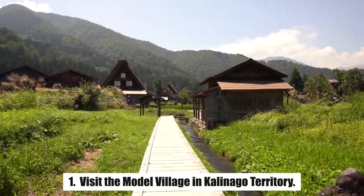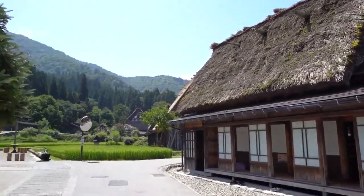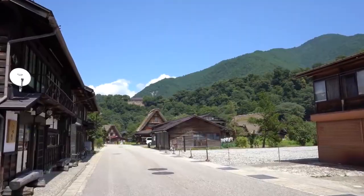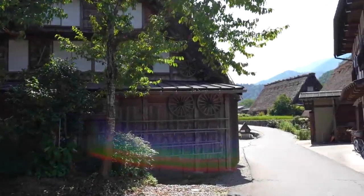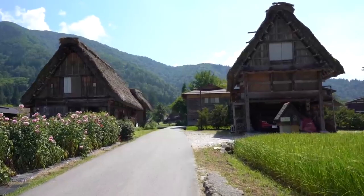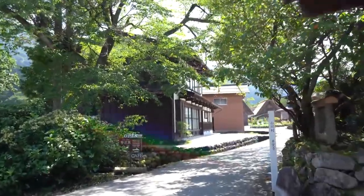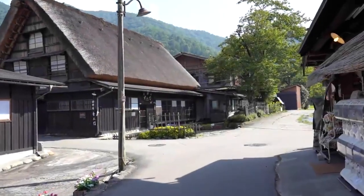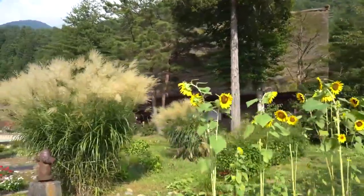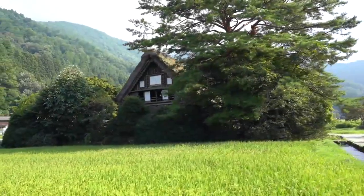Number 1: Visit the Model Village in Kalinago Territory. Dominica has the largest remaining tribe of Kalinago people — Carib Indians — in the Caribbean. You can visit Kalinago Barana Auté, a model village on the northeast coast about 20 miles from Roseau. Nestled amid banana and breadfruit trees, the village is a cluster of traditional wooden buildings. You can wander around and watch the Carib Indians carving dugout canoes, weaving baskets and mats, and sharing their knowledge of medicinal plants. The Caribs survive through fishing, agriculture, and the crafts they sell to visitors. The village is a little off the beaten track but adds interesting cultural insight and is one of the more unusual things to do in Dominica.